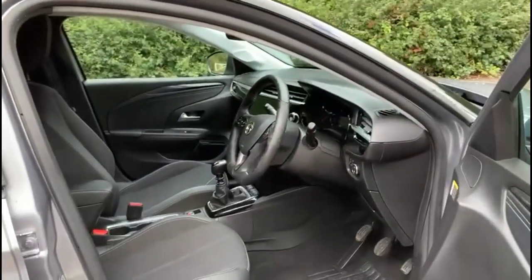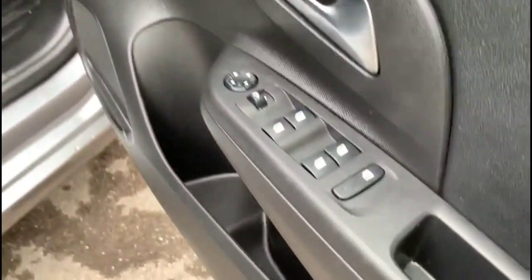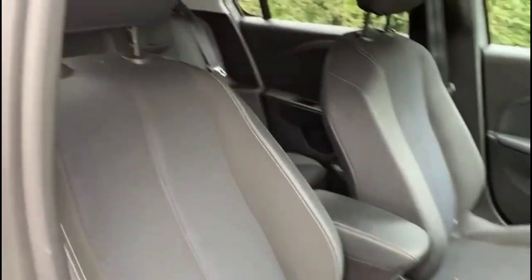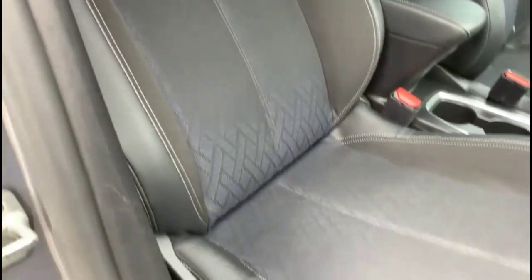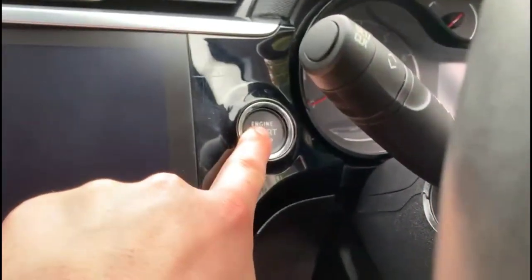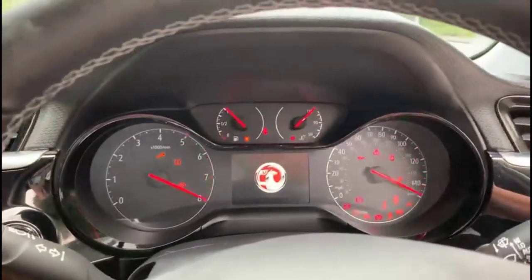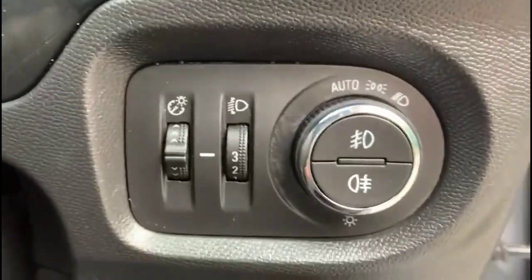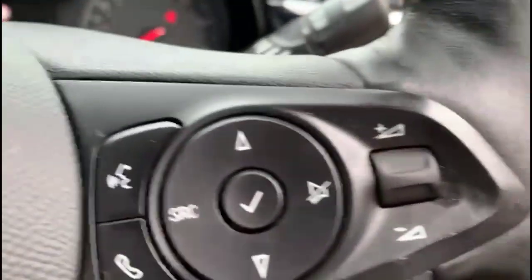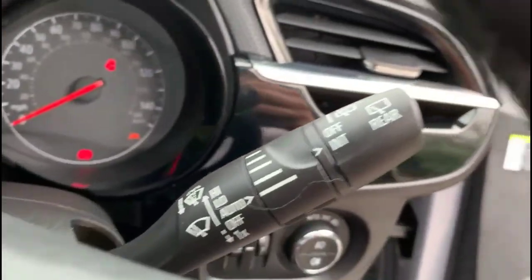As we look inside, we find contrasting grey half-leather upholstery, front and rear electric windows and mirrors, height adjustable driver seat, multi-function steering wheel, keyless entry and start, automatic lighting control, cruise control plus audio Bluetooth controls, and automatic wipers.